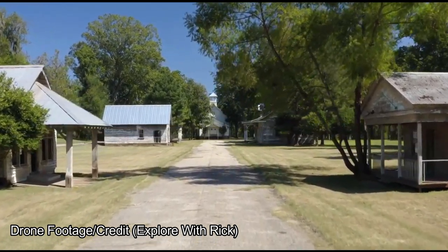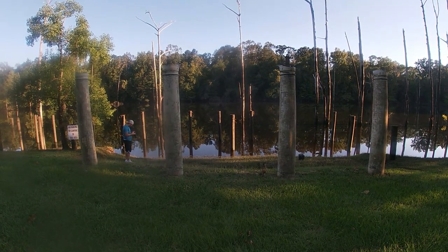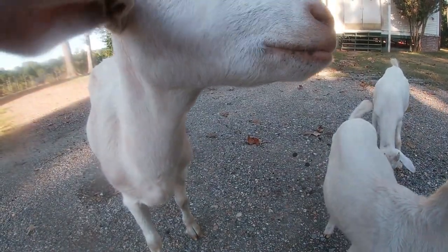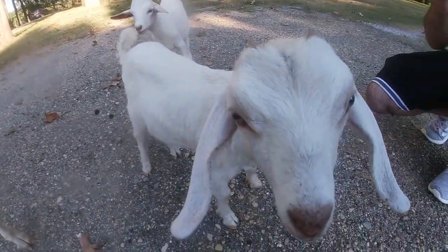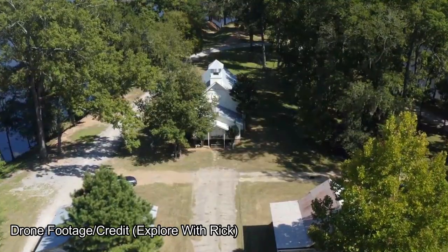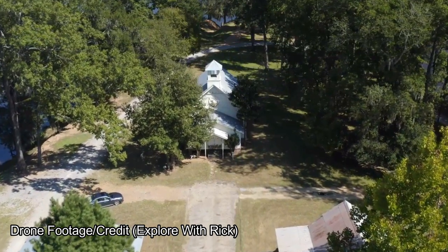It doesn't stop there. We will also get a look at where Ginny's house once stood, and come in contact with tons of goats that roam freely on the island that you can pet or feed. Now join me as I adventure to see what else lies on Jackson Lake Island.